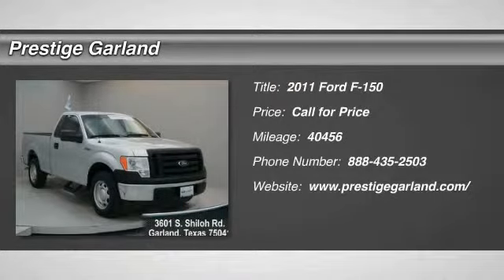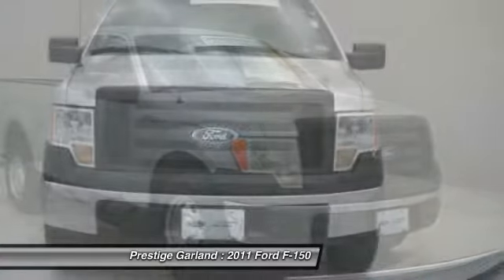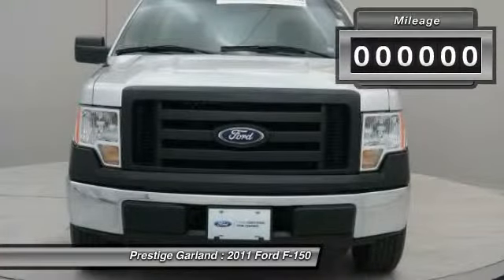The 2011 Ford F-150. A Ford F-150 knows how to handle any situation. It's built to follow orders. No whining.